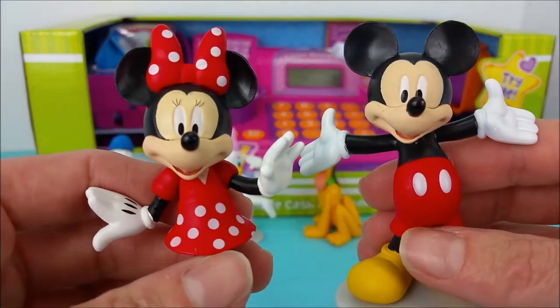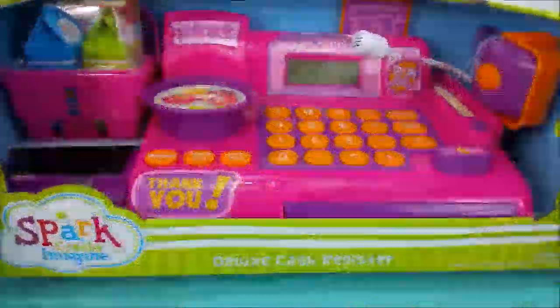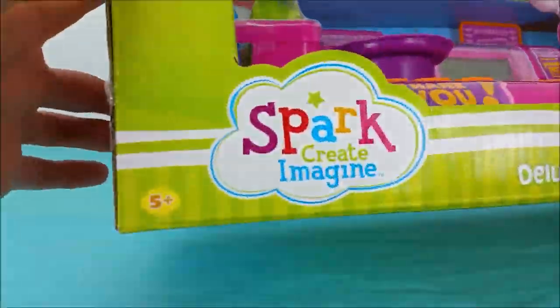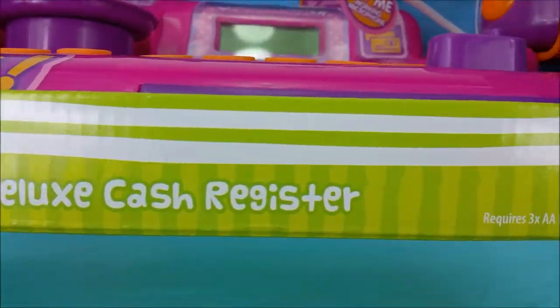Okay, Mickey Mouse and Minnie Mouse, you guys ready to start opening up this cash register? Let's take a quick look at this box that it comes in. It says Spark Create and Imagine Deluxe Cash Register.